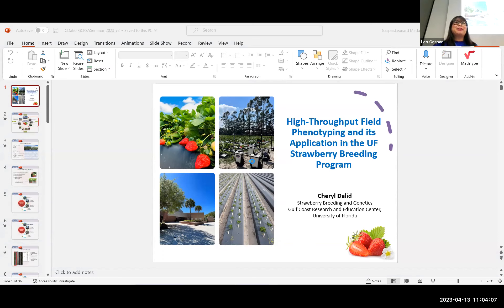Good morning, everyone, and thank you for that introduction. Today I'm going to present about an exciting project from our breeding program — high-throughput field phenotyping and its application in the UF Strawberry Breeding Program. High-throughput field phenotyping involves the rapid collection of data on a large amount of plant materials in a short span of time. This usually involves using high-resolution images, using drones or ground-based platforms. With our project, we've used the ground-based platform.